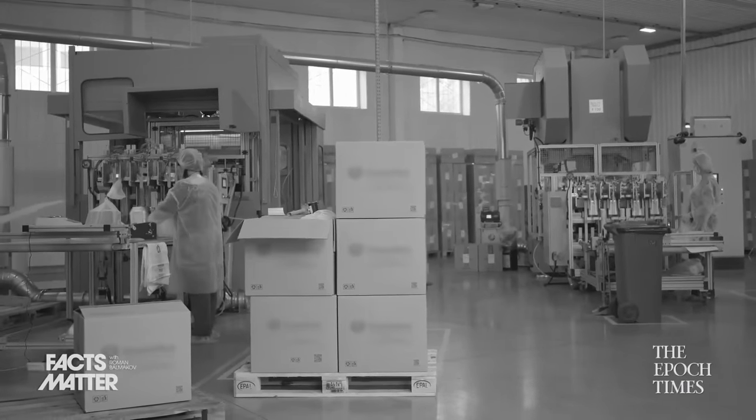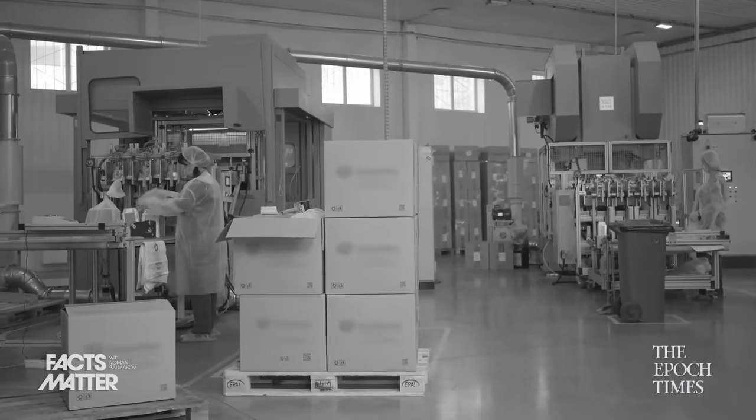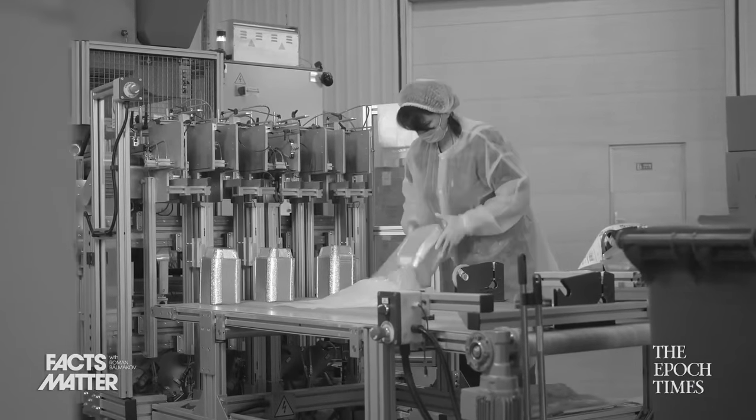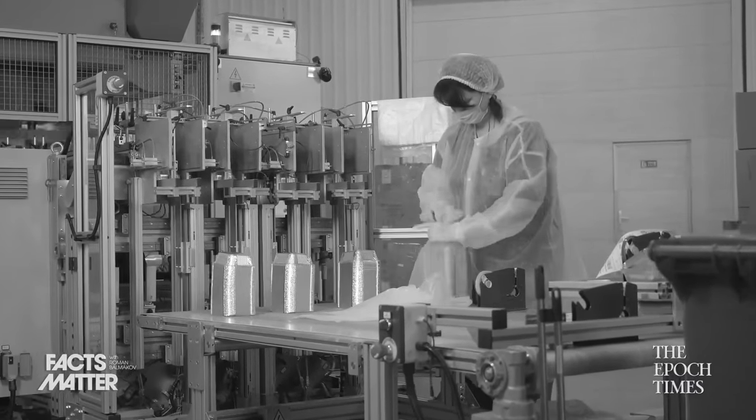Before we move on, let me actually explain what this is all about. Starting back in the 1990s, so about 30 full years ago, nanotechnology became widely used in the production of food products. Scientists discovered that by adding these tiny little components, they were able to make our food more colorful, brighter, creamier, crunchier, and they were even able to keep it fresher for longer.